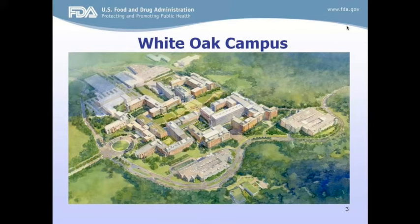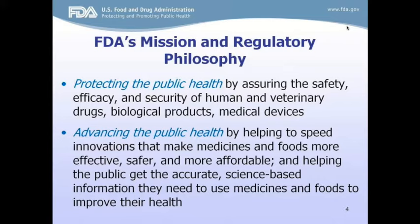This is the FDA's mission and regulatory philosophy. There are two parts. The first is protecting public health by assuring the safety, efficacy, and security of human and veterinary drugs, biologic products, and medical devices, and advancing the public health by helping to speed innovations that make medicines and foods more effective, safer, and more affordable.